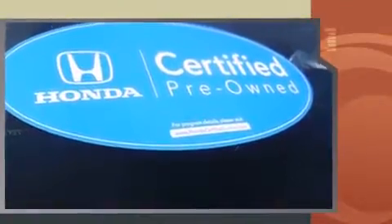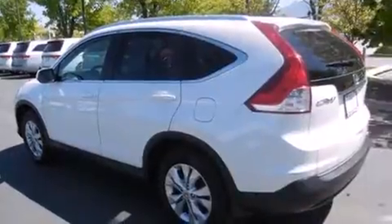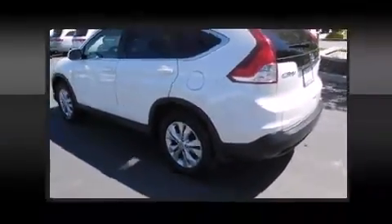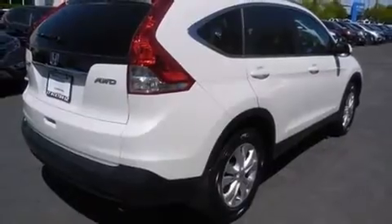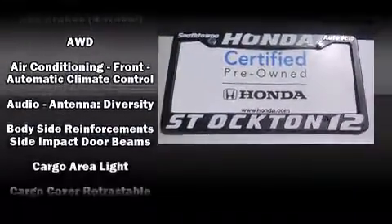A wealth of standard features mean that you no longer have to sacrifice, like leather upholstery, a rear window wiper, one-touch window functionality, heated seats, front dual-zone air conditioning, and the power moonroof opens up the cabin to the natural environment. Premium sound drives seven speakers, providing you and your passengers a sensational audio experience.